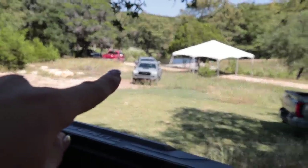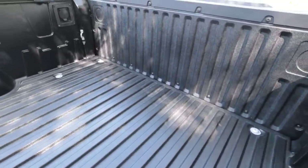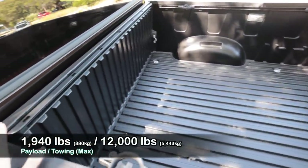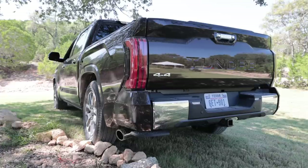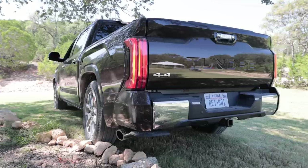Just like its Taco brethren down there, the new Tundra has a composite bed as well. I'm a fan of this because I grew up in New Hampshire where everything rots and rusts. 99% of people who buy this truck are never going to use it as a truck, and I'm a fan of things not rotting out. I like the fact that it has Tundra embossed in the tailgate, and if you get a TRD Pro edition, it actually says TRD Pro in the sheet metal instead of Tundra.